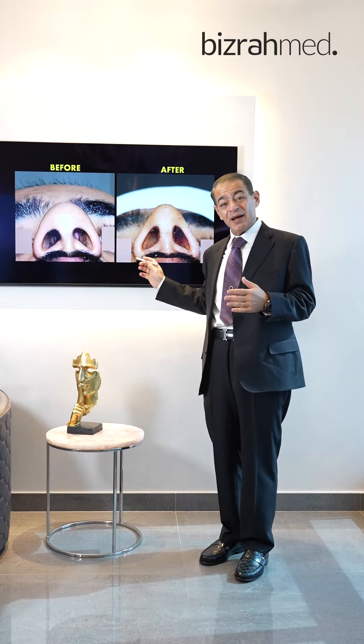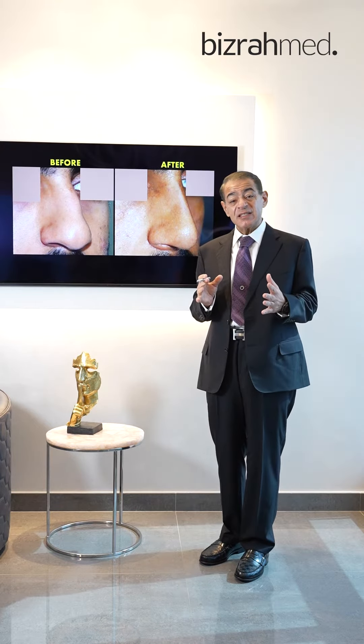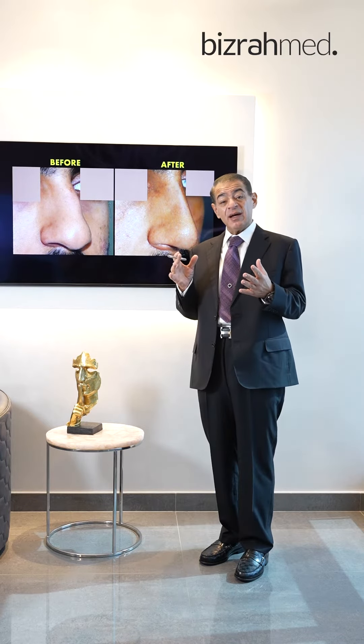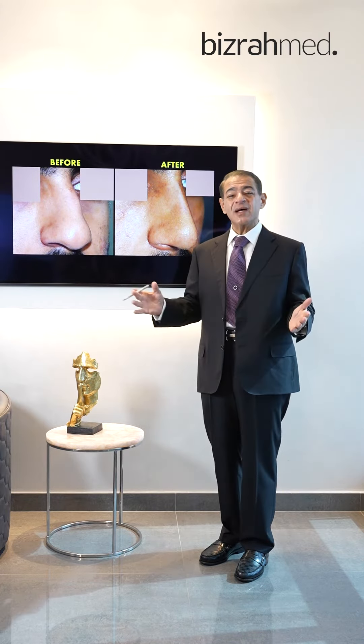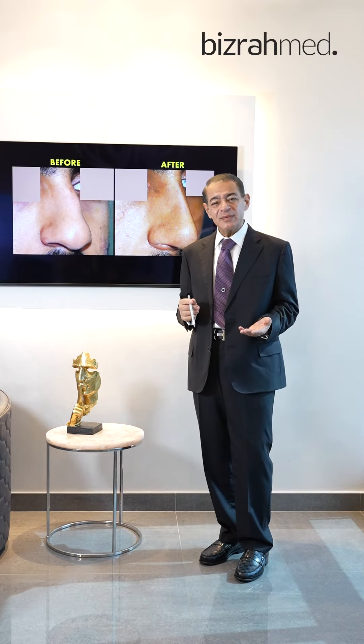As you see, the tip is much better now, more symmetry. We also corrected his airway — he had a deviated nasal septum and enlarged inferior turbinate. We corrected the deviated septum and trimmed the enlarged inferior turbinate to give him more room inside his nose to breathe through.